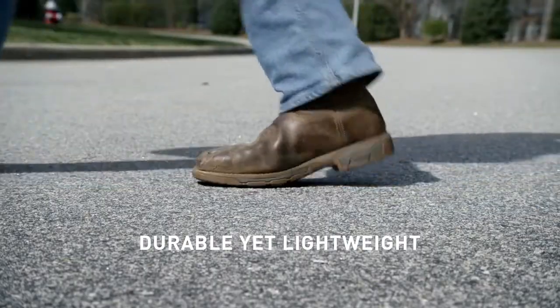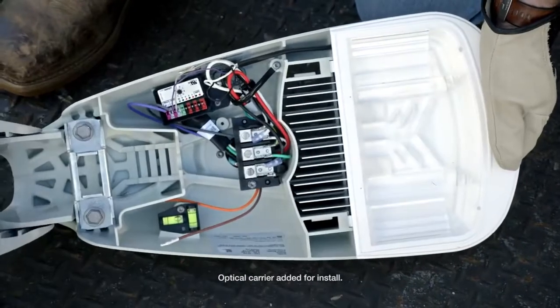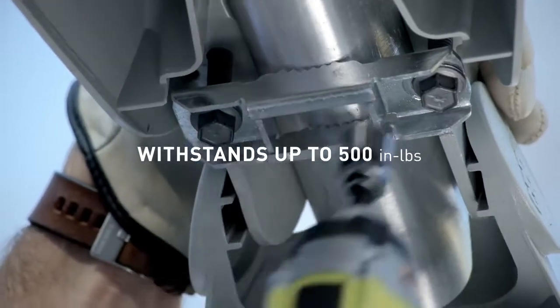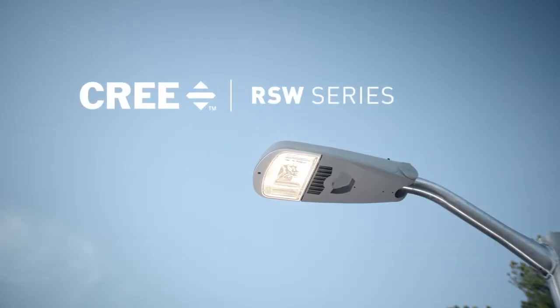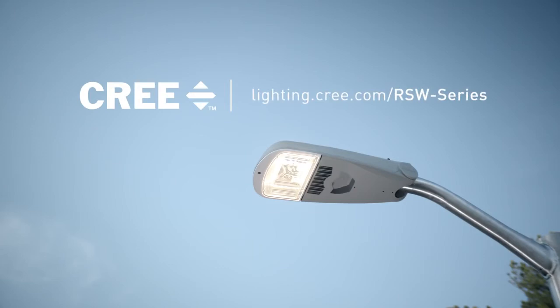Durable, yet lightweight construction. Toolless entry for easy installation and able to withstand up to 500 inch-pounds of torque. Learn more about the RSW's incredible durability at lighting.cree.com.